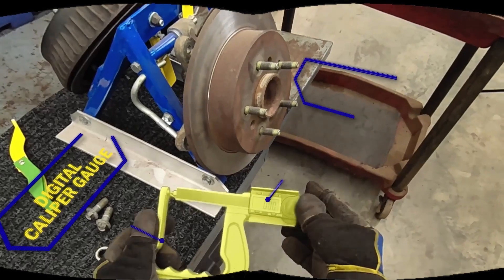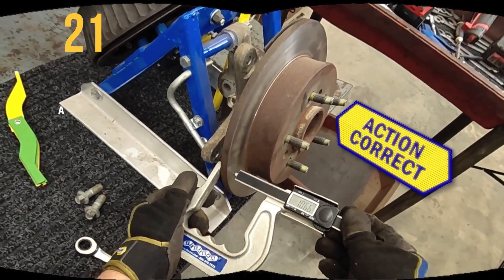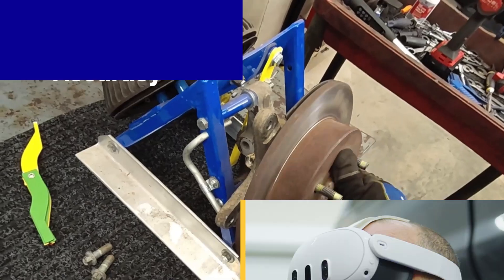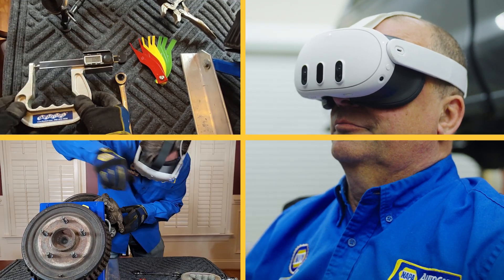With the help of mixed reality graphics, they learn each step using real tools, repeating as necessary until they achieve 100% accuracy. Remote instructors can observe and certify skills while monitoring students through the headset.